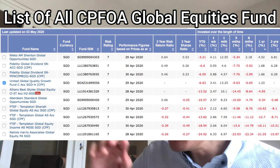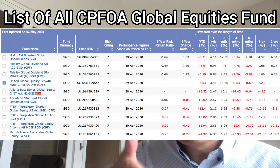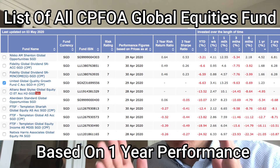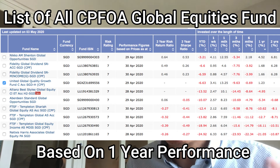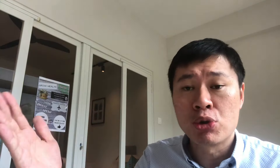I'll quickly show you the list of global equity funds. I filtered them based on one-year performance, simply because this fund in the CPF category only has a one-year-plus track record. You'll realize the top performer is actually the NIKKO AM Shenton Global Opportunities Fund. But we always select funds based on a lot of metrics — it's not just one-year performance. Today's focus is mainly on the United Global Quality Growth Fund. I'll also show comparisons versus S&P and versus the Dimensional Fund.